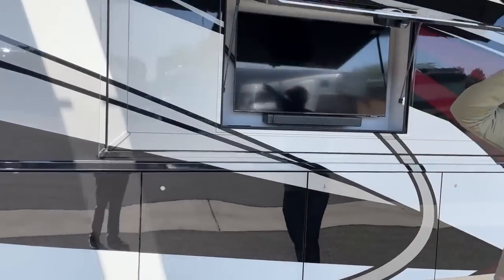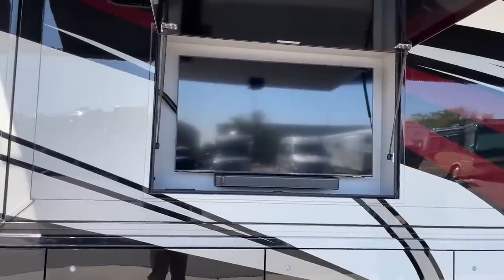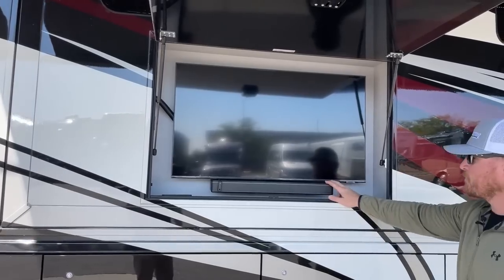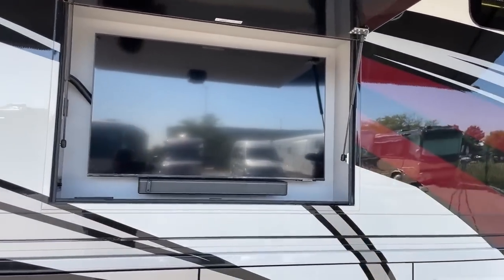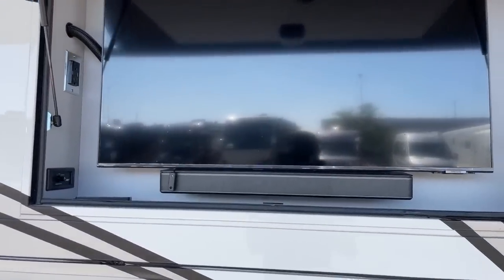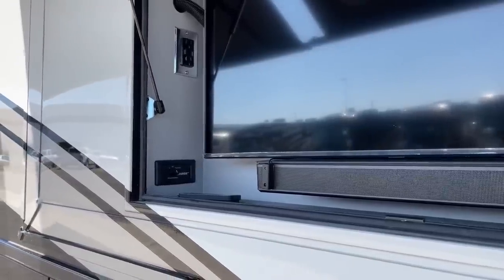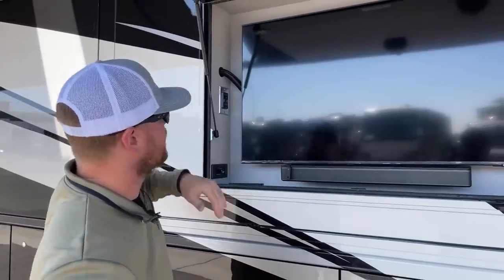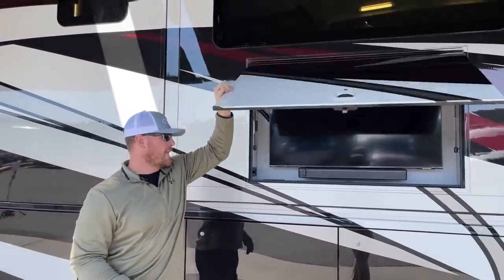We've got the Samsung 8K 43-inch HDTV on the exterior. With that, we get the Bose soundbar. Over here we have a source selector, which lets us pick the audio source — whether it's the TV, the dash radio, or Bluetooth from your phone. We also get two 110-volt outlets as well as two USB ports for additional power on the exterior of the coach.